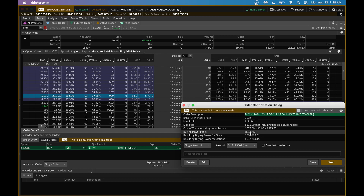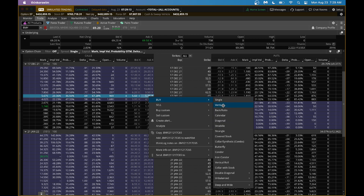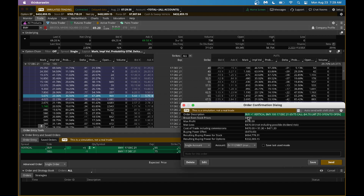If you don't want to pay $575 or have a smaller account, you could do a $10 wide spread — a 65/75 spread. You'd pay $4.70 instead of $5.50 or so. With this spread, your break-even point comes down, your max profit is capped at $530, and your max loss is capped at $470, whatever you paid. This is a more conservative way to play if your account size is smaller.